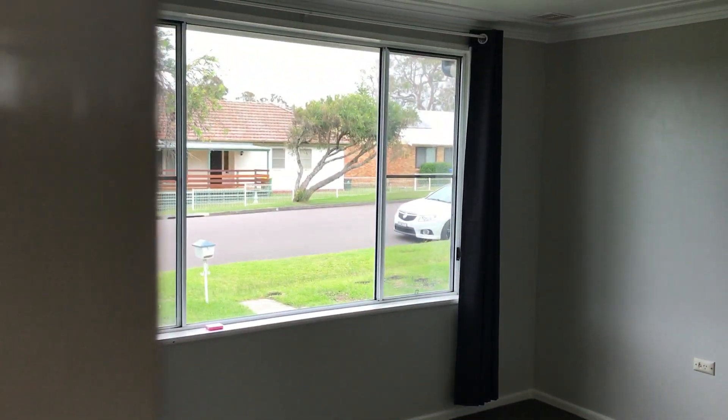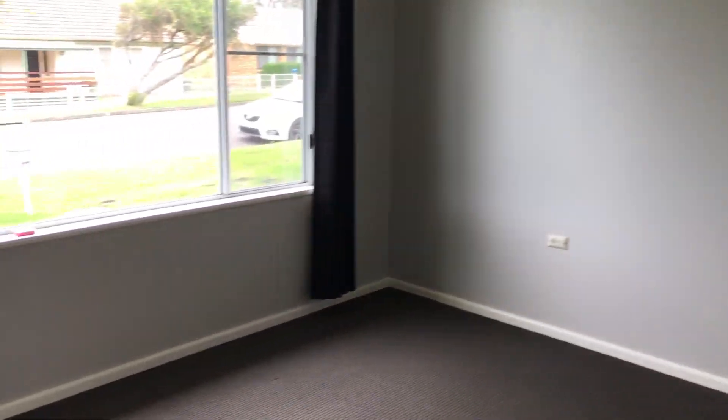Coming through your lounge room again, you've got your main bedroom. Big beautiful window, quite a large room again. You've got your third bedroom.